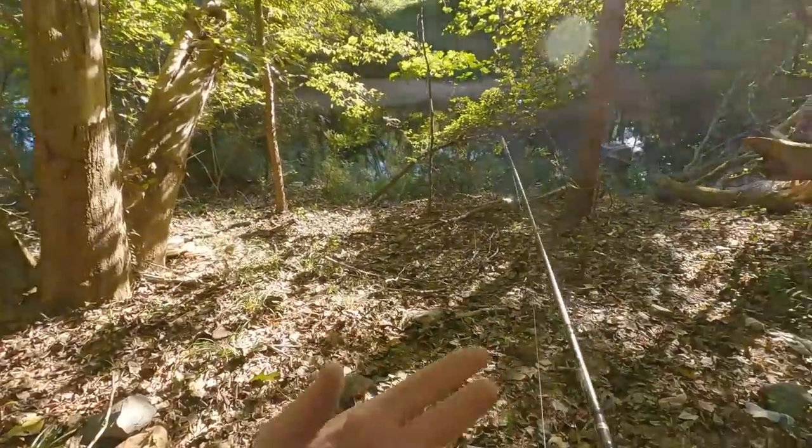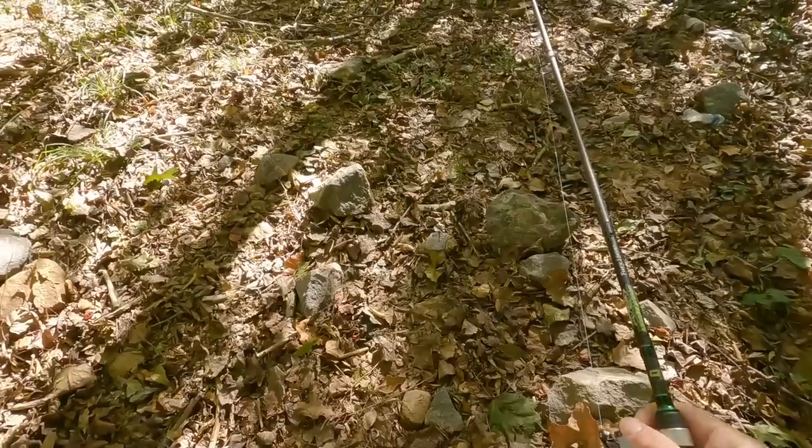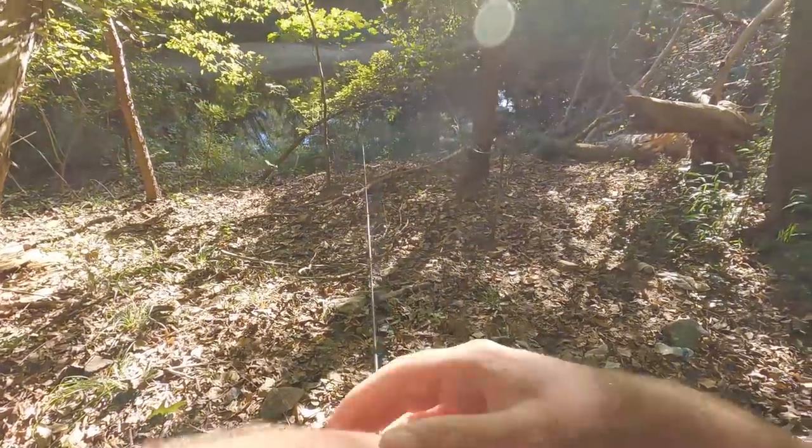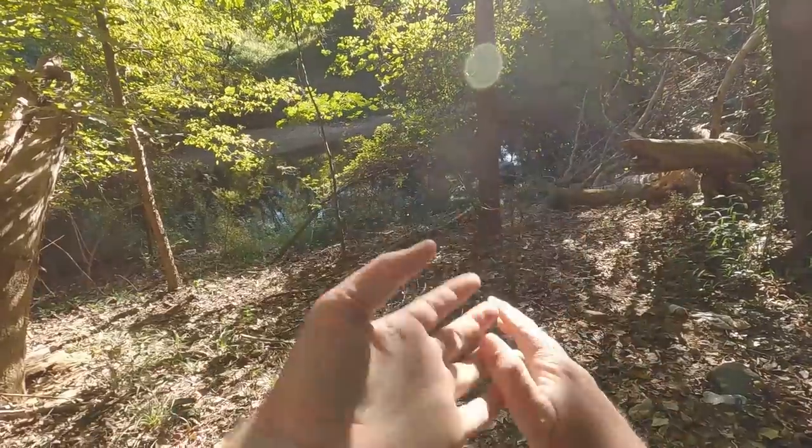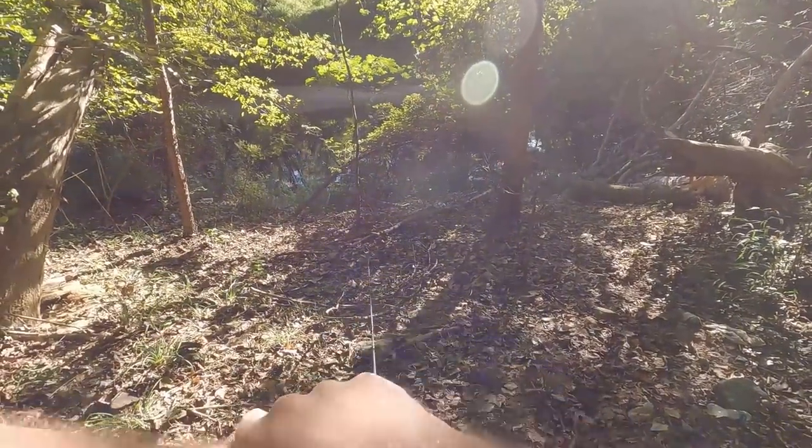Ow, I broke my hand! Yeah, that hurt. That's the way to start the day - let me get you woke up. I just slid right down that hill, braced myself with my hand, but I think I'm fine.